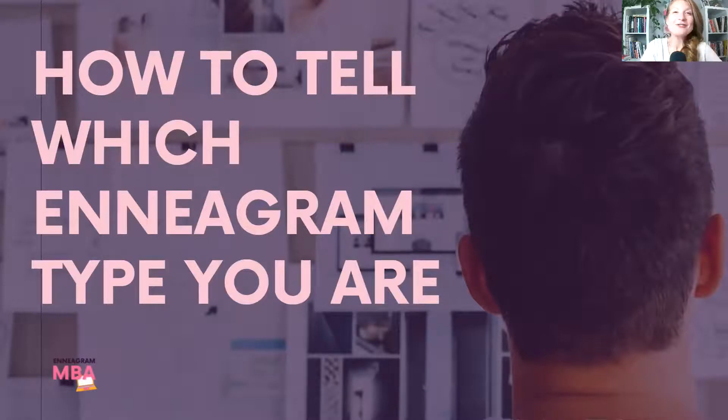Welcome to the mini training on how to tell which Enneagram type you are. This video is meant to complement the PDF that you should also have access to, which has some of the same information. This video will go into a bit more detail to help you continue to narrow down your dominant type.